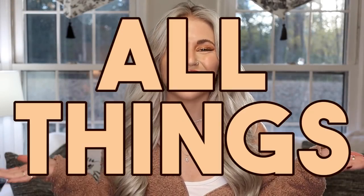Hello buns! Welcome back to Cinnabon Sundays, a weekly video series where we talk about all things bunny.